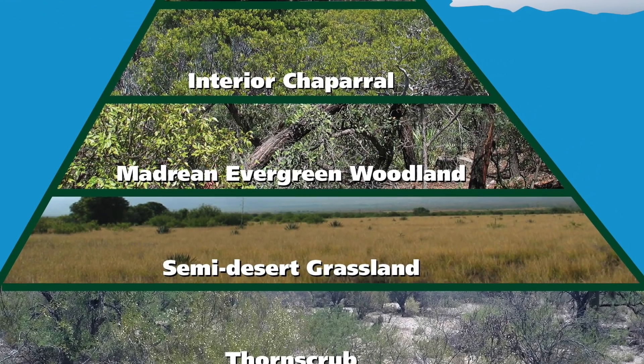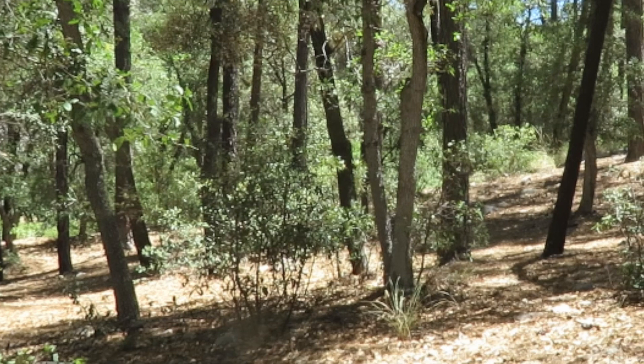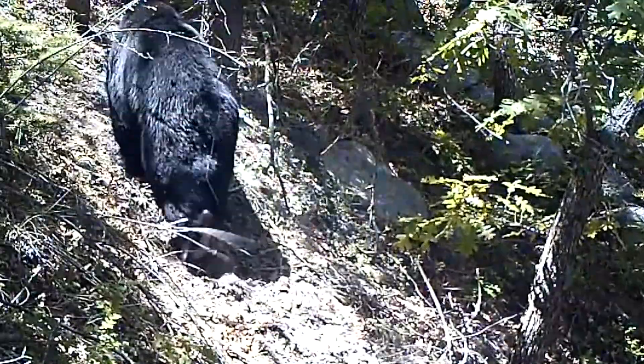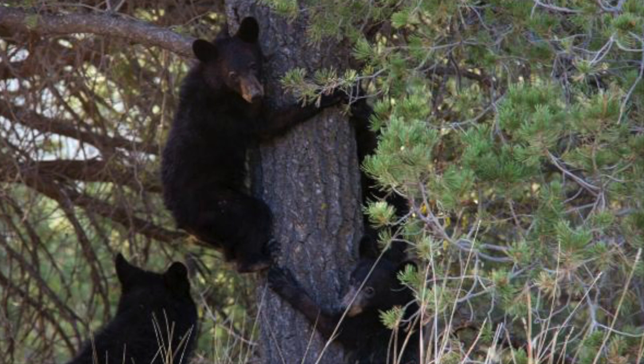Higher still in elevation is the woodlands biome, located at mid-elevations in the Sonoran Desert region. This area is occupied by evergreen oaks, pinyon pine, and alligator juniper trees. Black bears can be found in woodland biomes from northern Mexico all the way up to Canada. They eat a variety of foods, from fruits to small animals. Black bears are good climbers, and their cubs are able to quickly ascend trees for safety.